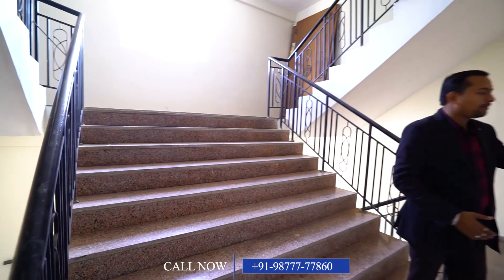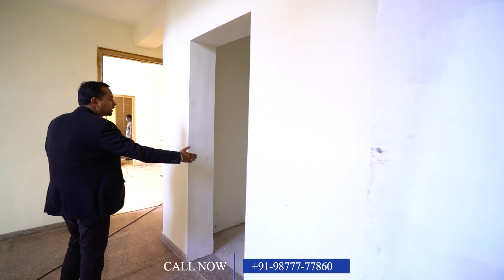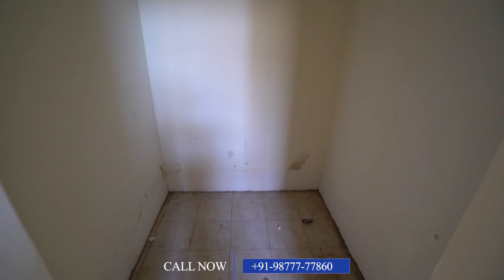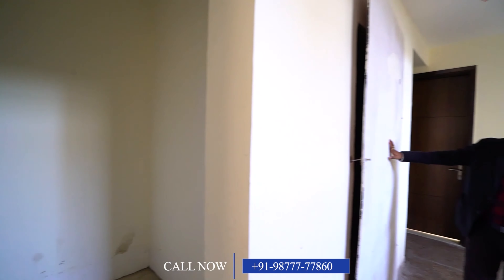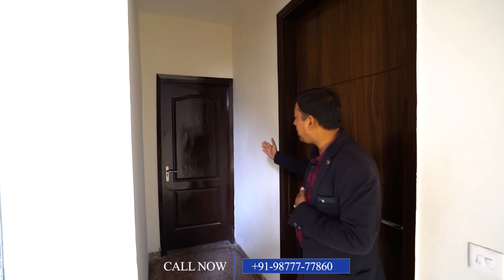There are two flats on each floor — one on the left and one on the right. As I showed you, the lift is going to be installed in the common area. This unit is 2,000 square feet with 3 bedrooms, 3 attached washrooms, plus a servant room.